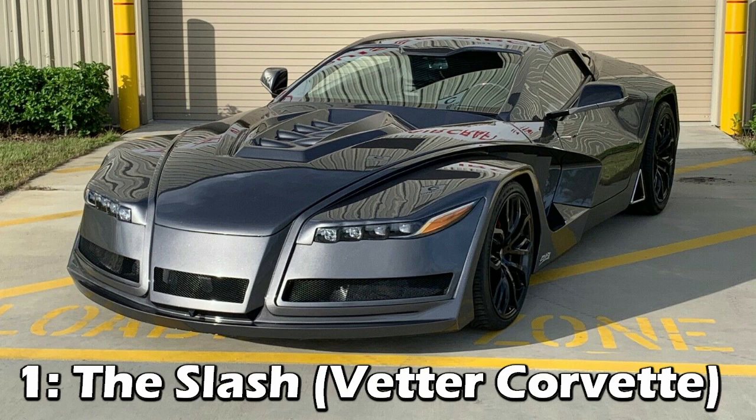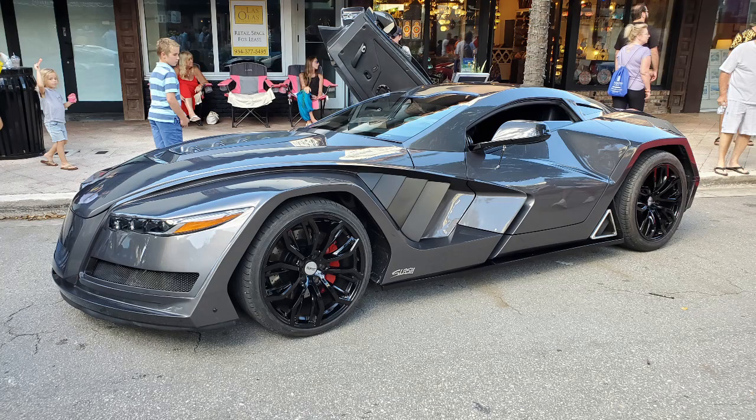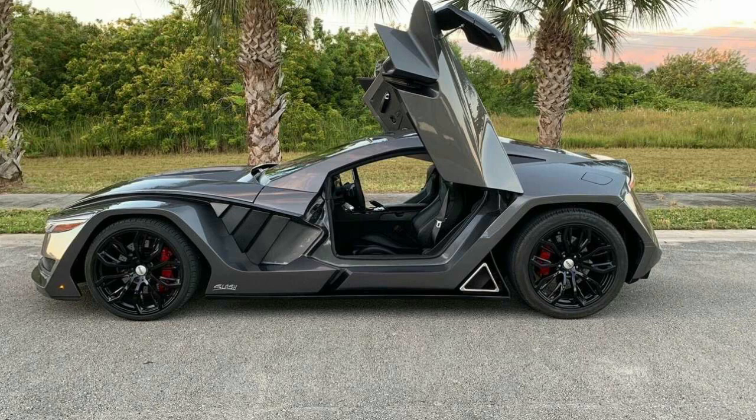The first one is the Slash, or the Vetter Corvette. Made from a C6, it used the same LS3 engine making 450 horsepower through an automatic transmission. Beyond the insane bodywork, it had upgraded brakes, coilover suspension, front and rear cameras with dual monitors, custom side exhaust, 20-inch wheels, and reverse scissor doors.